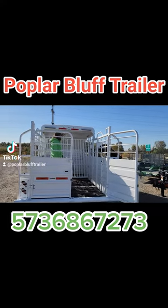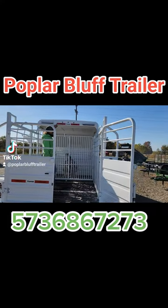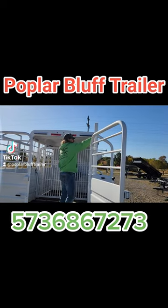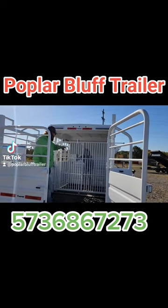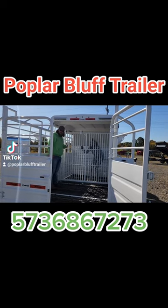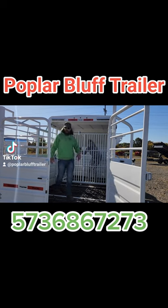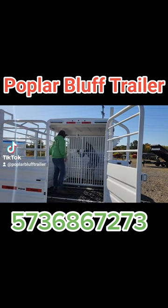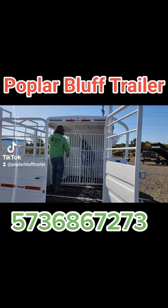Work lights inside and outside. Got lots of markers, got your catches in here for your ropes, your slides. Full split gate — this will slide so that if you need to drag a calf in there, sort anything, whatever you need to do, you know what you need to do with this trailer. This right here is a slam latch gate also.